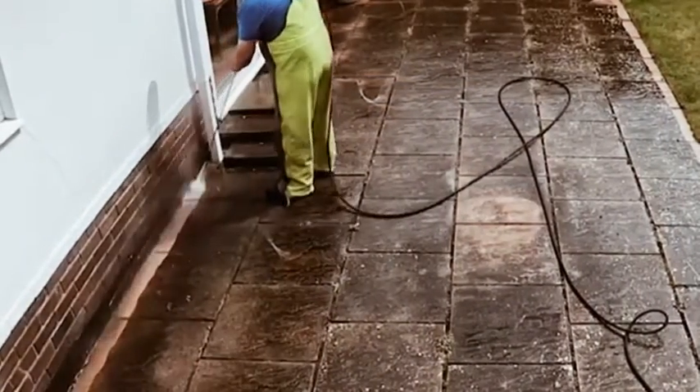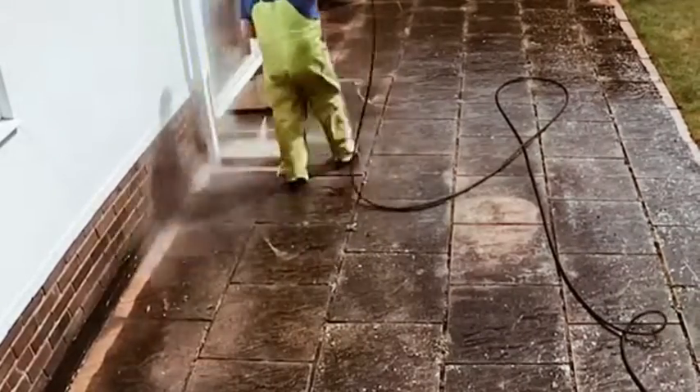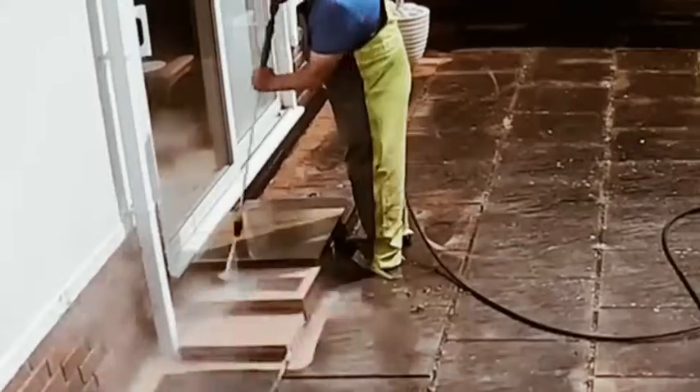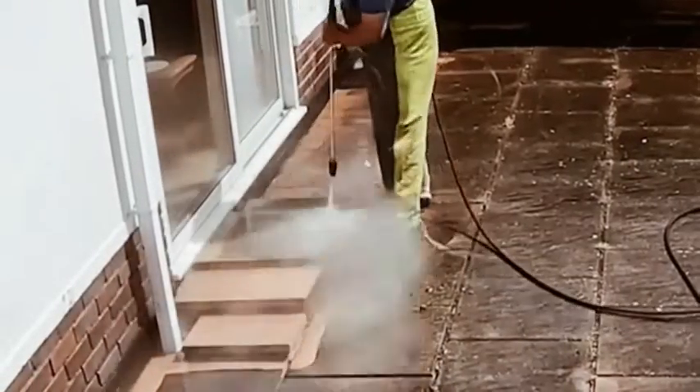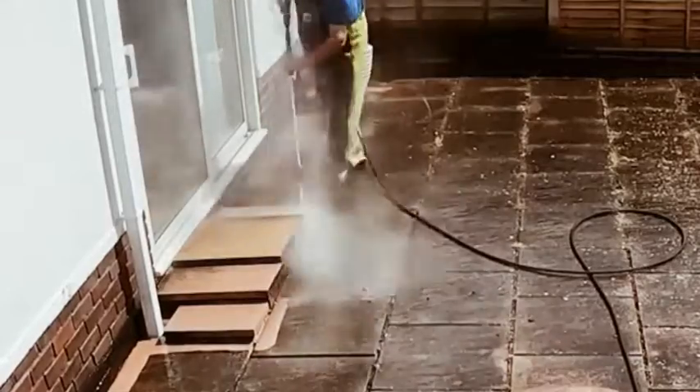And the first thing he does, after a quick pre-wash rinse to remove any large loose items, is to get the tricky areas — things like steps and into corners where the large pressure wash head that comes next can't fit.